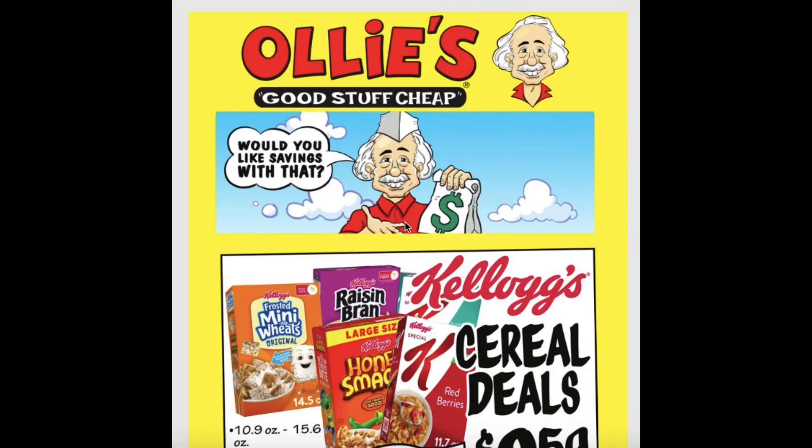Hello everyone, today I'm doing the Ollie's Bargain Outlet ad review. This is for April 13th until April 18th. I'm just going to run through this ad really quickly as I always do, and then I'll head to the store later tonight to check out a lot of these items in person.